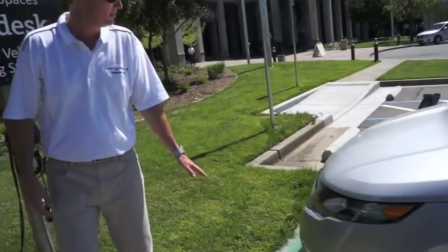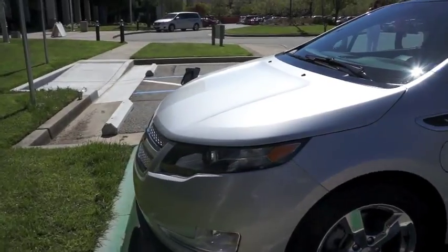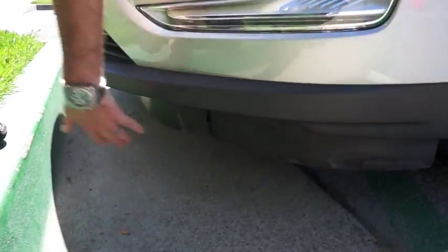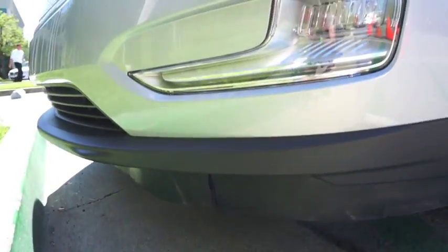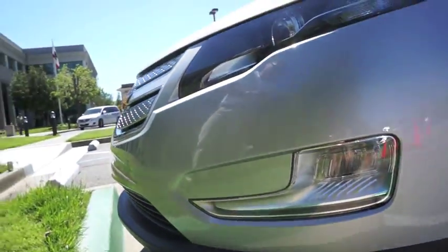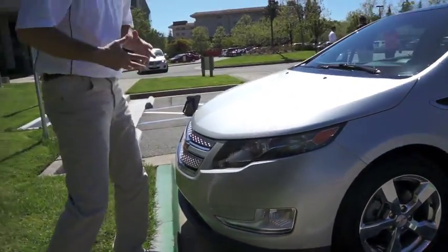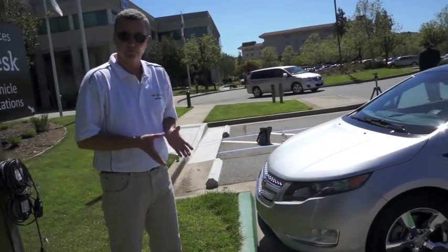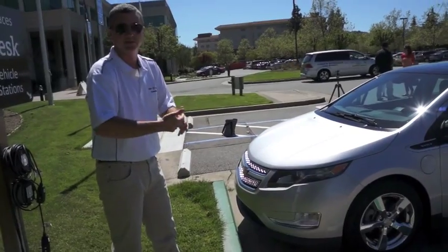One of the criticisms of the vehicle when you drive it is the fact that it's got a very low air dam — you can see it right down here — a little less than four inches off the ground. The criticism has been that when you drive the car, it scrapes. It's kind of soft and has some pliable nature to it, but that's really important when it comes to aerodynamics — to really get that air away from getting underneath the car, creating turbulence, which then creates drag.